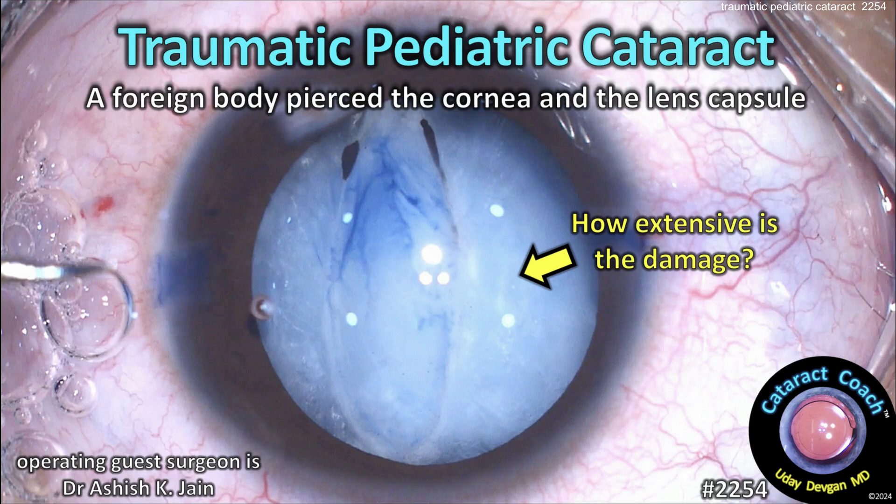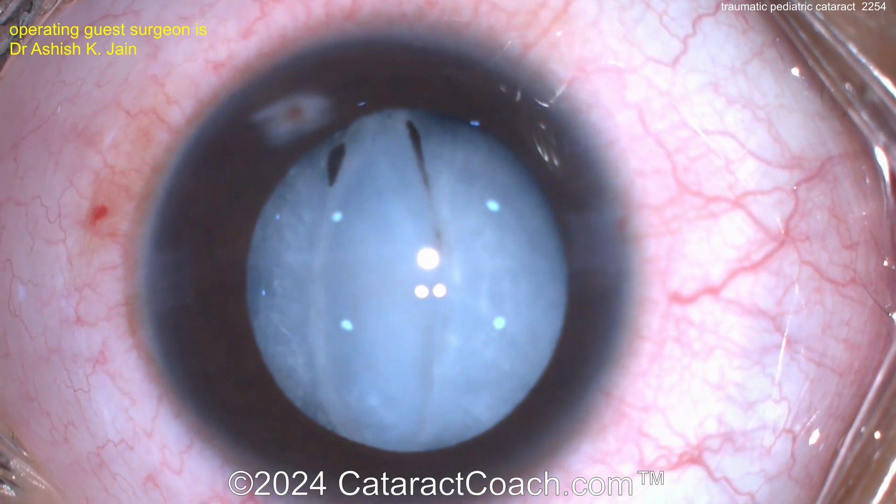Cataractcoach.com. Traumatic pediatric cataract. A foreign body pierced the cornea and the lens capsule. So how extensive is the damage? Let's find out together.